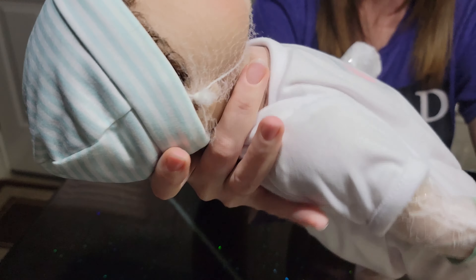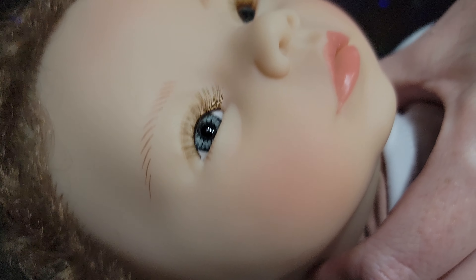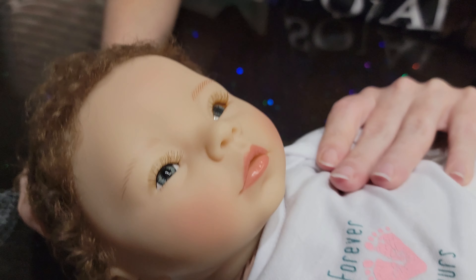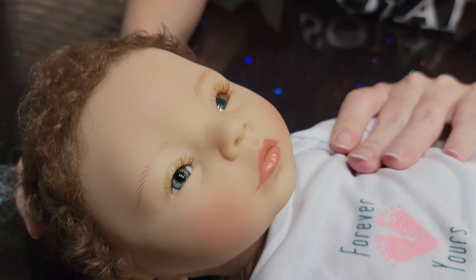Here he comes with a little tag. It says: 'Forever Yours — the littlest feet make the biggest footprints in our hearts. Congratulations on your precious arrival. Don't forget to download your free adoption papers at paradisegalleries.com.'